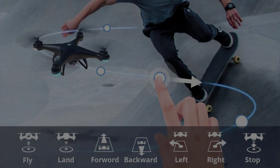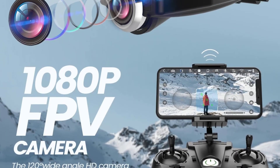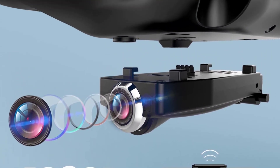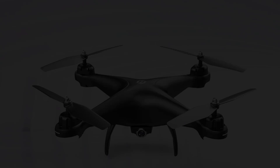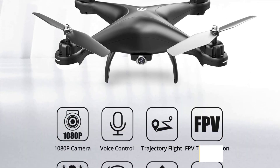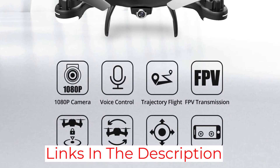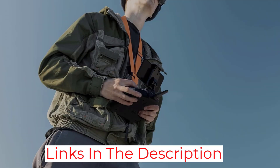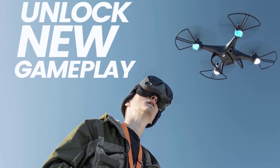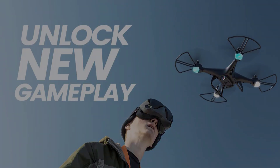You'll get around 8 minutes of flight time per battery, and the pack contains two. The wide-angle FPV camera has a full HD resolution and a 120-degree FOV for capturing expansive land and cityscapes. However, video quality can appear blurry when the drone maneuvers, thanks to a lack of gimbal stabilization. There is also no tilt or pan.